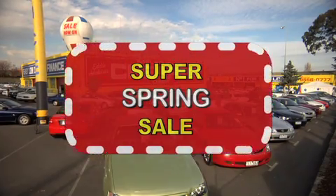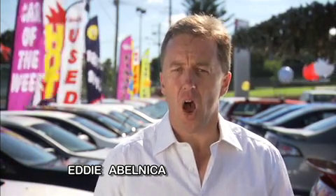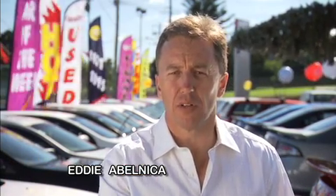Melbourne's cheapest car super spring sale on now. Spring is here already and with over 500 cars on site we are way overstocked. I'm determined that nobody will beat our deals, nobody.